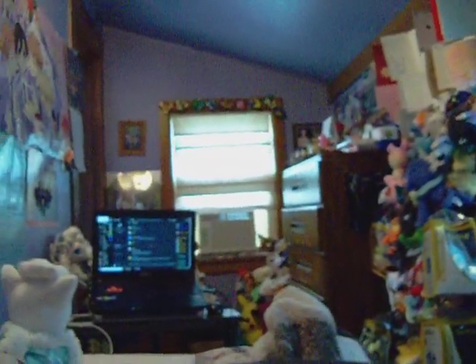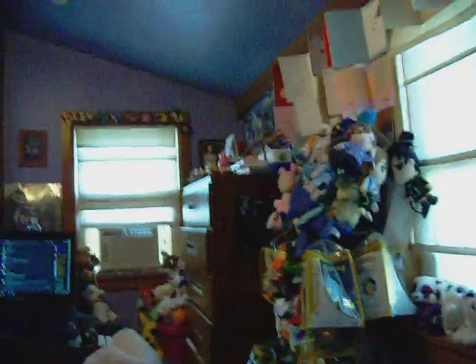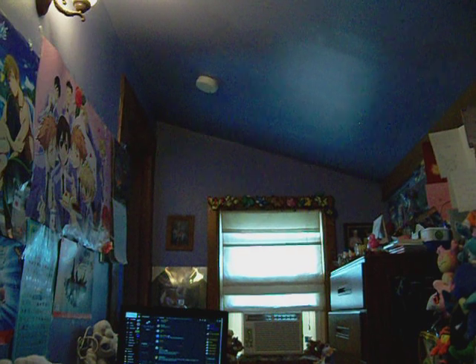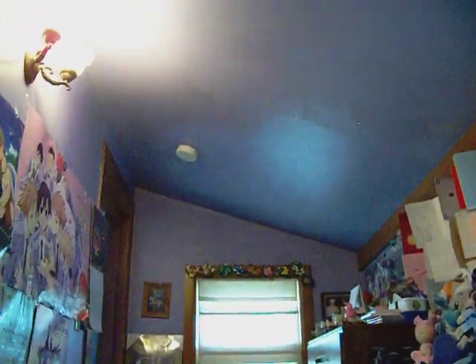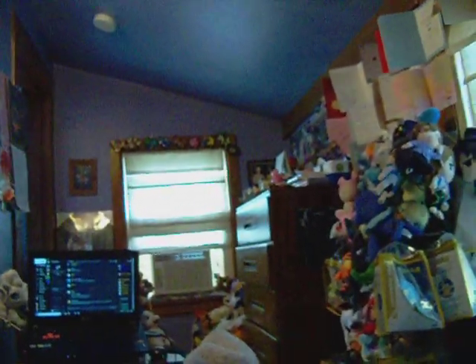So if you guys are looking from this angle where I am now, that is how big my room is. My room is pretty small, actually, so I have to deal with this small space. Oh, and that's my smoke alarm up there because every room needs one. That is pretty much my room, guys. I hope you enjoyed this little tour — see you guys next time.